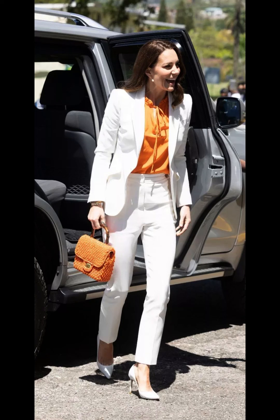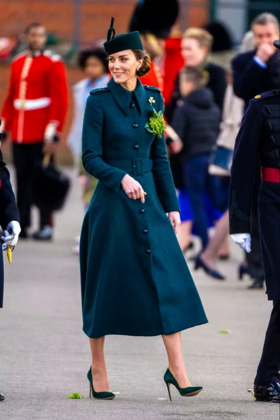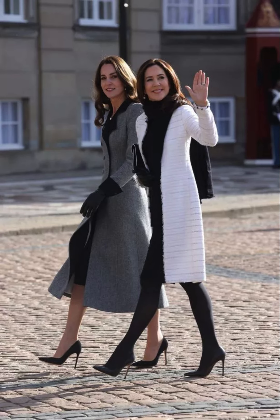For daytime events, she often chooses knee-length dresses paired with pumps or flats. She keeps her makeup and accessories understated for a fresh and natural look.